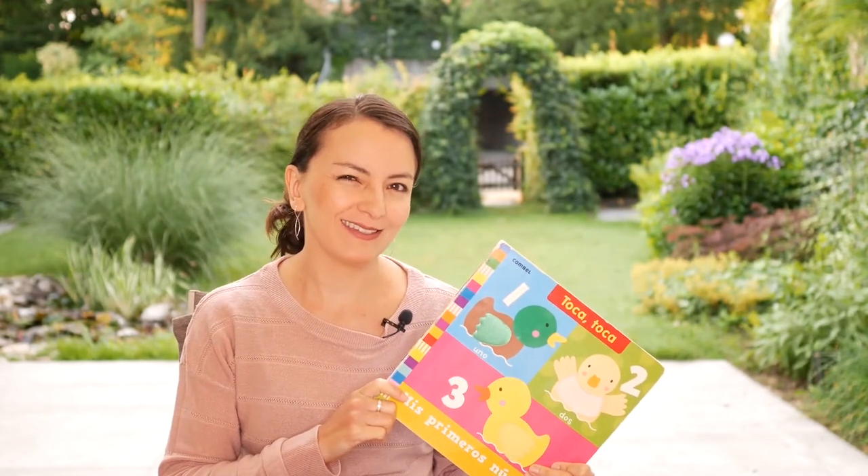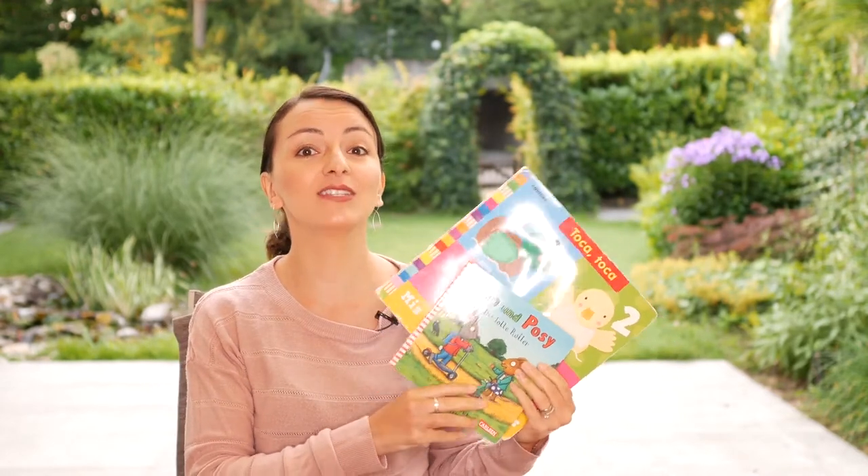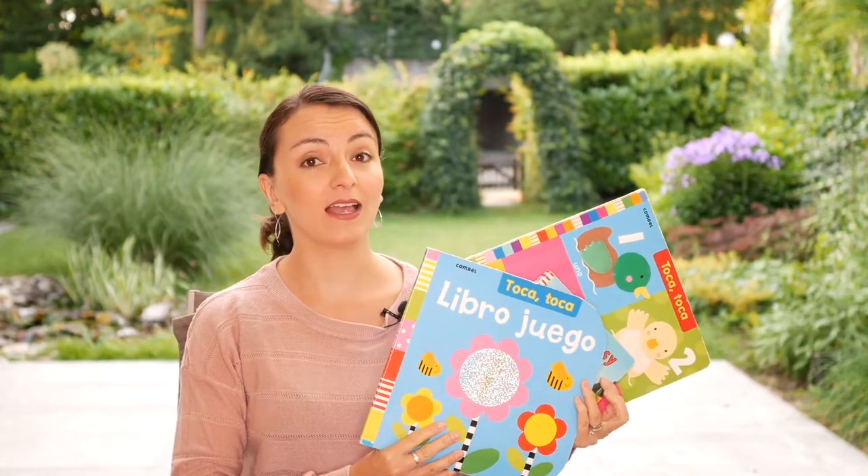The good news for multilingual families is that for this age, you don't need to have a whole library of books in each language. You can use the same books to expose your child to different languages, no matter if you use the minority language at home, the poll method, or you are starting to use the one situation, one language method. Using the same books is possible because the books for these ages are still very simple.